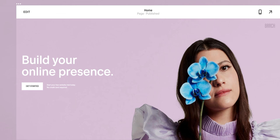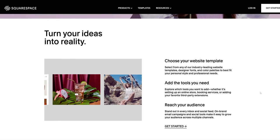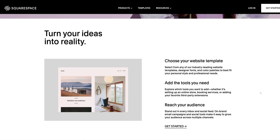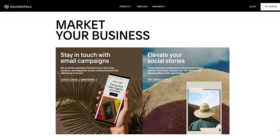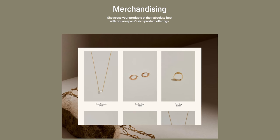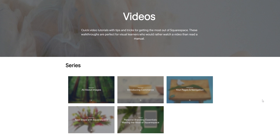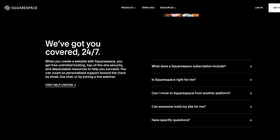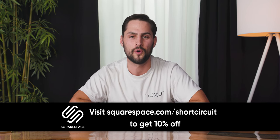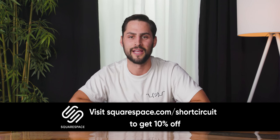Squarespace is an all-in-one platform that makes it easy to get your website up and running quickly. They have award-winning templates for a wide range of projects, e-commerce features to help you sell online and manage inventory and orders, and 24/7 customer support via live chat and email — no phone calls required.